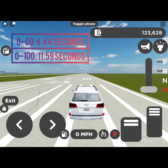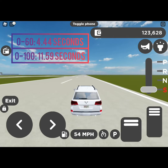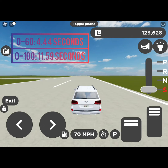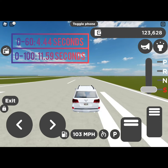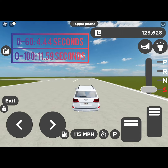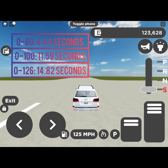And our 0 to 120 is in 3, 2, 1, begin! Man, that was an amazing launch — probably the best launch I've ever had. This is an awesome SUV. 14.82 seconds!